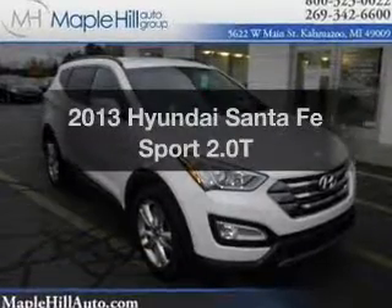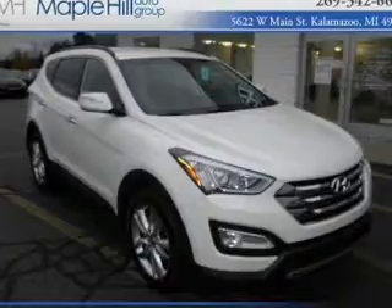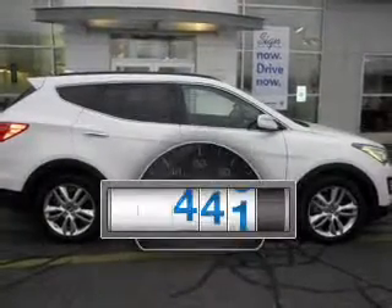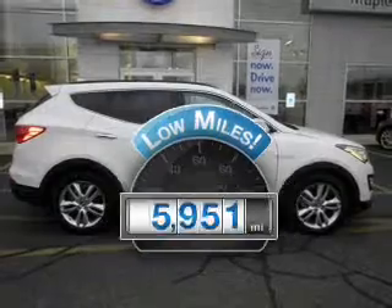Imagine yourself in this 2013 Hyundai Santa Fe. This is the set of wheels you've been looking for. A low odometer reading is a great advantage, among many other benefits offered on this ride.